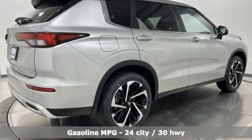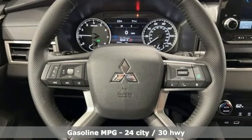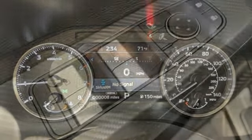Inline four-cylinder engine. Dual zone climate control. Integrated navigation system with voice activation. Front and rear parking sensors. Front heated bucket seats. Inductive device charging.